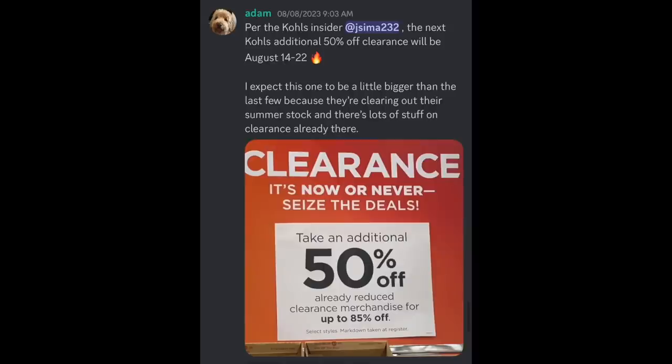This one definitely seems like the end-of-summer one where Kohl's is just liquidating everything out. Shout out to Jayseema and the group — they have someone that works at Kohl's and they always give us the scoop on when Kohl's is having their next event. We've known this for about a week, so I'm going to try to hit every single one in my city. There's like 10 to 14 stores depending on how far out I go.